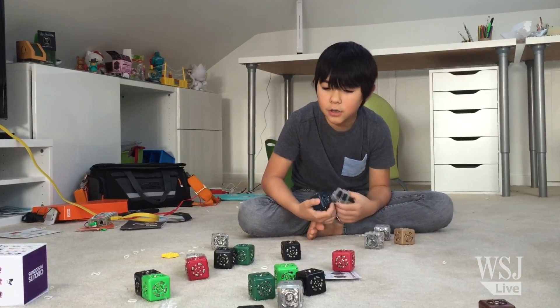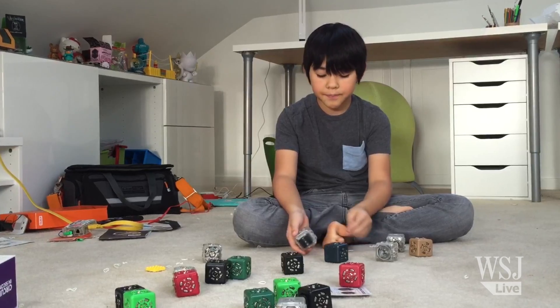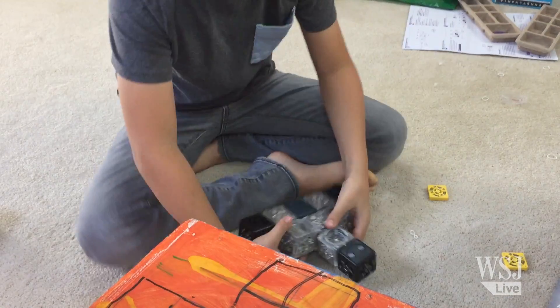They are little bricks of — big bricks of code. I'm impressed by how quickly he began making robots of his own invention. But cost is an issue: 20 Cubelets will run you $500.